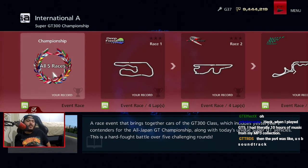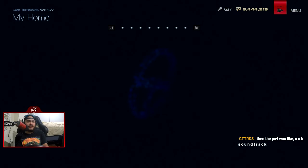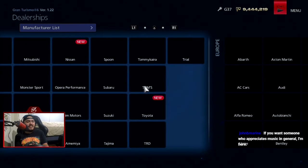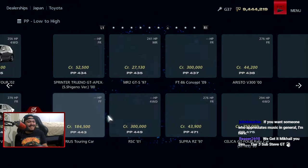All right, so the Super GT 300 Championship is a race event that brings together the cars of the GT300 class, which includes yesteryear's contenders from the All Japan GT Championship along with today's unique Super GT vehicles. This is a hard-fought battle over five challenging rounds: Deep Forest, Fuji Speedway, Suzuka Circuit, Montegi Road Course, and Nurburgring Grand Prix DTM — which is an interesting choice. So I'm going to use the best GT300 car of all time — the 2009 Toyota Prius Touring Car.